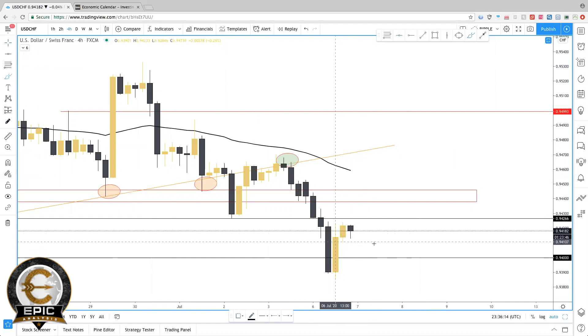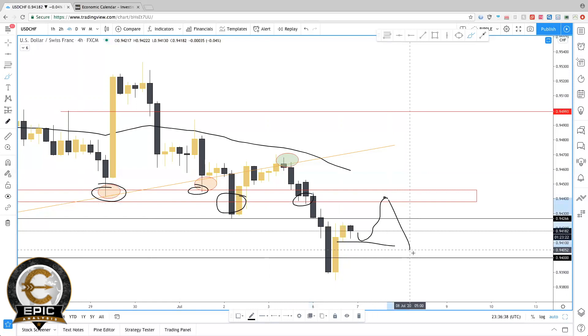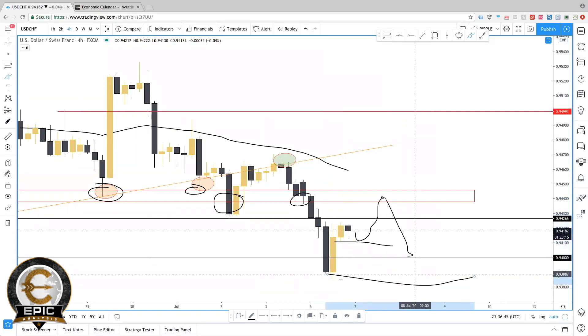0.94 could also act as support. If the market breaks above this level, starts to rise, and comes back to the zone — we have a break here, support here, and support here — so if we do get that break, this level right here would be a good area where USD/CHF could possibly retrace before we see that move back down. A break back below 0.94 will more than likely make new lows and break these overall lows down here.